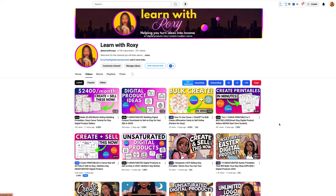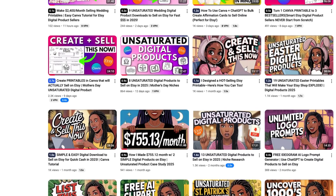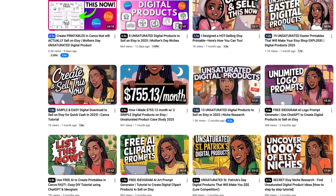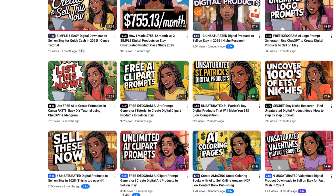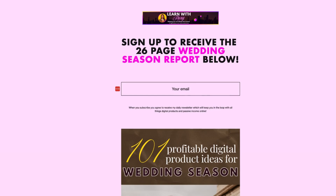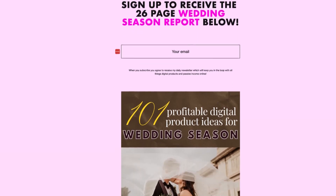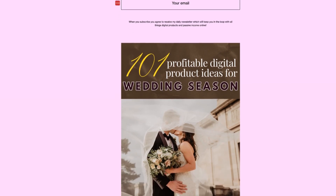Hey friends, it's Roxy here back with another digital product deep dive. If you're new, I help digital product creators like you design smarter, sell faster, and build thriving passive income streams all without the tech overwhelm. And before we jump in, don't forget to grab your free 101 digital product ideas guide linked below — it's your cheat sheet to winning in this market.